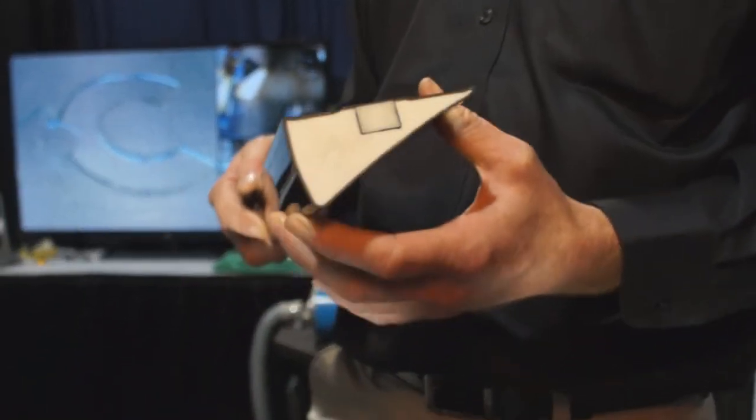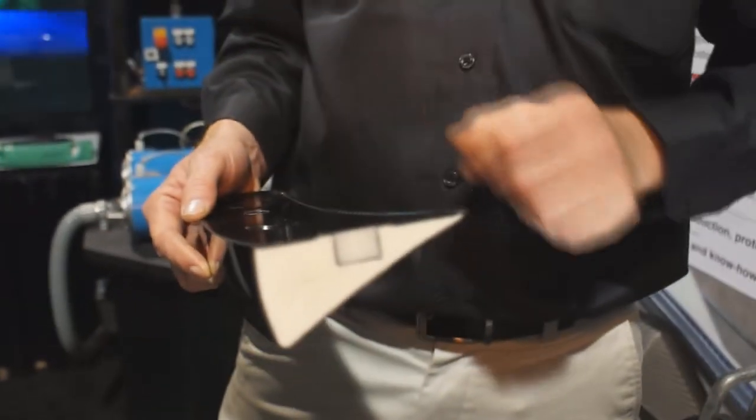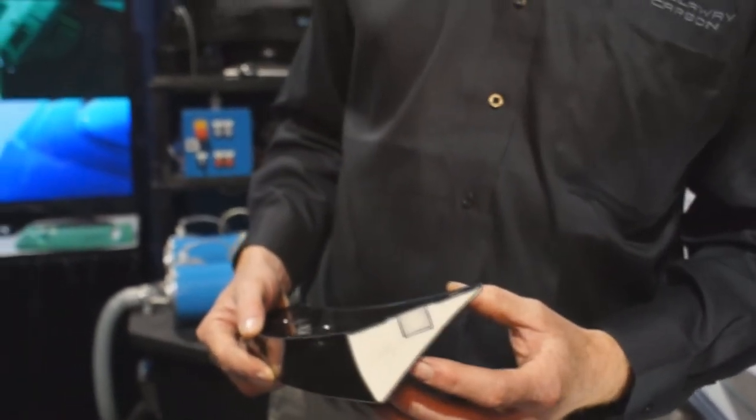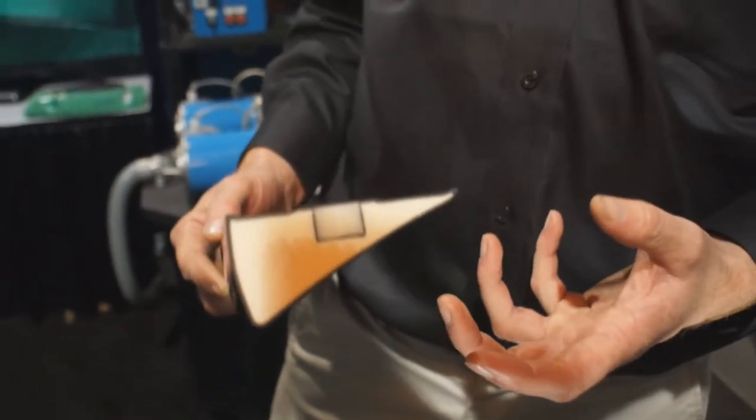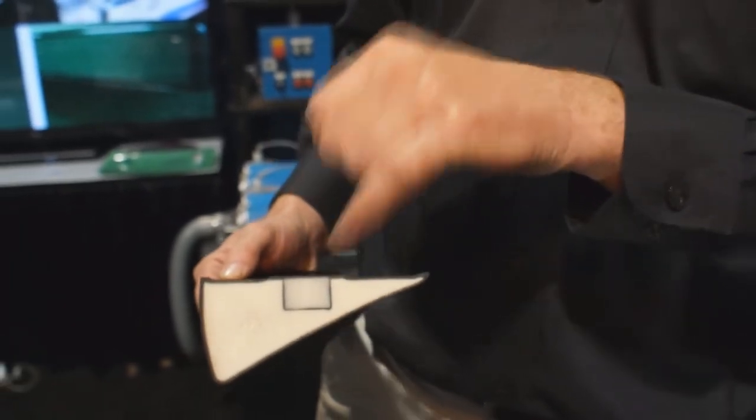What we have here is an example of the parts we're making, really to showcase the technology behind how the part is made. What you can see is a carbon fiber-skinned structure with a foam filling and an integrated hard point.